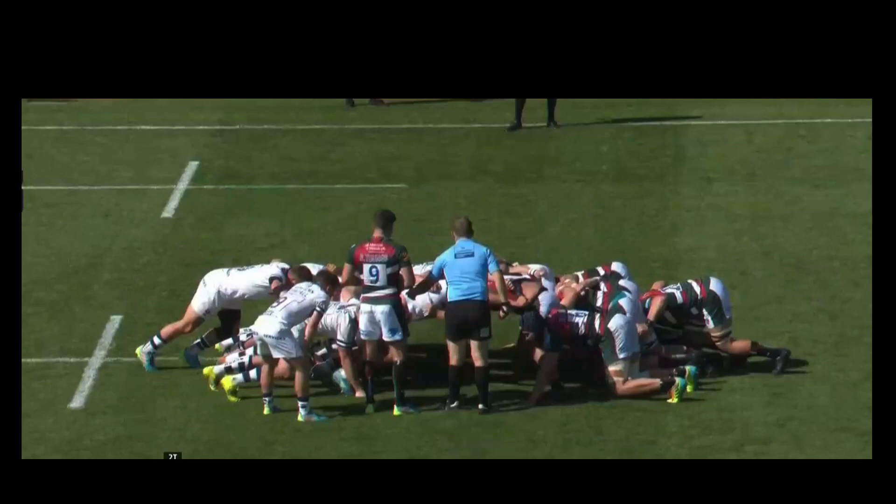Okay, so let's have a look at this scrum — Leicester v Bristol. Leicester are in the green, Bristol are in the white. I'll show you the scrum at full speed and then I'll break it down for you.